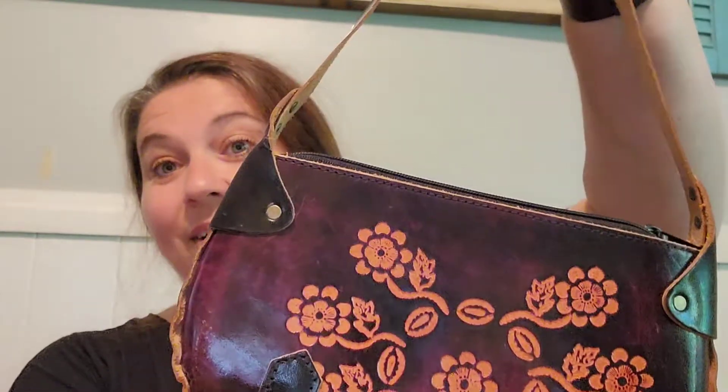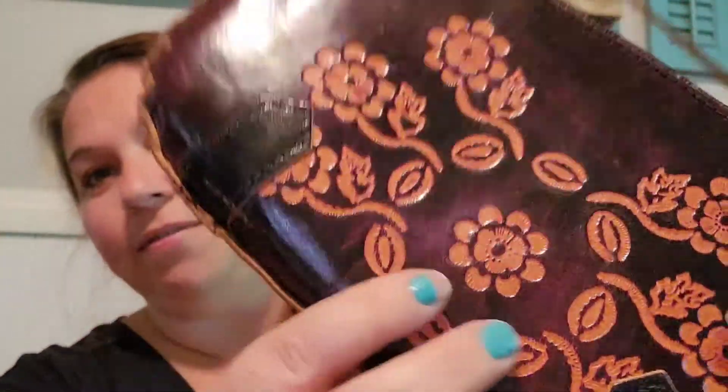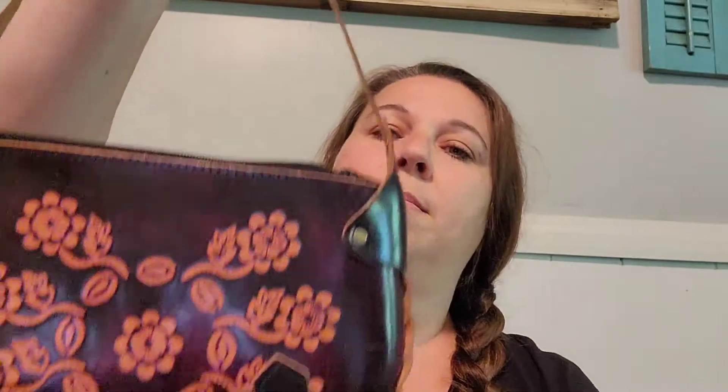The next thing is another purse — and this is leather also, made in India. It has these little engraved flowers; it's hand stitched and so pretty. It's really really light — just leather with little metal pieces holding it together. It has a tag inside that says made in India, 100% leather. I got this one for $5.